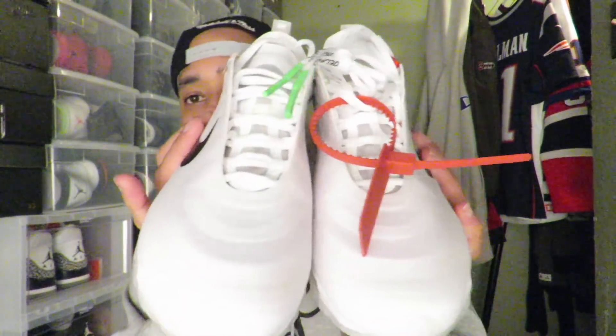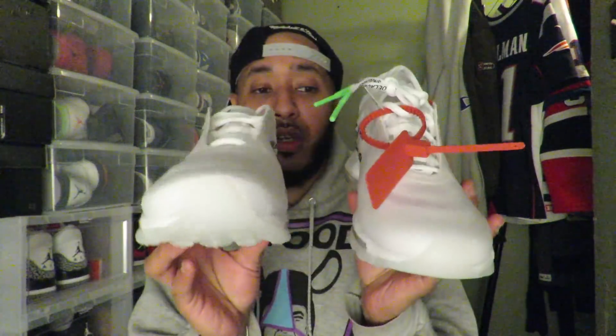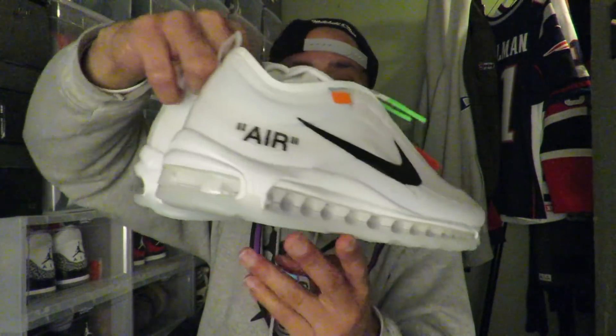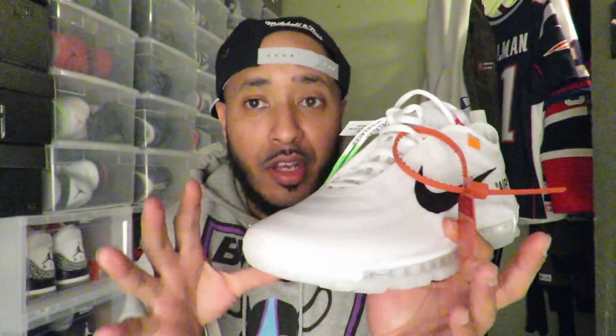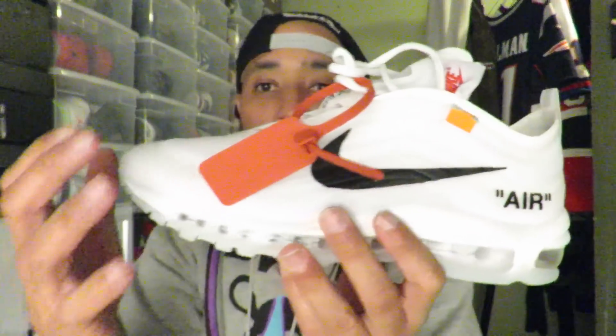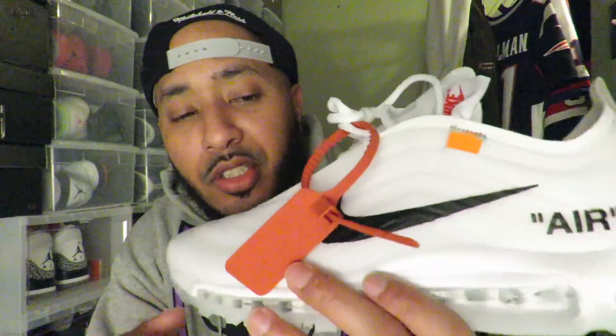These are doing — whoo, fire! Let me give you a quick 360 like I do. So let's grab the left pair. Like I said, these are the Off-White Virgil Abloh collab with Nike. They are actually 10 pairs in the collection — this is one of them, the Air Max 97 OG. As you can see, we have that all-white, or as they're calling it, 'white white clone.' These joints are fire.